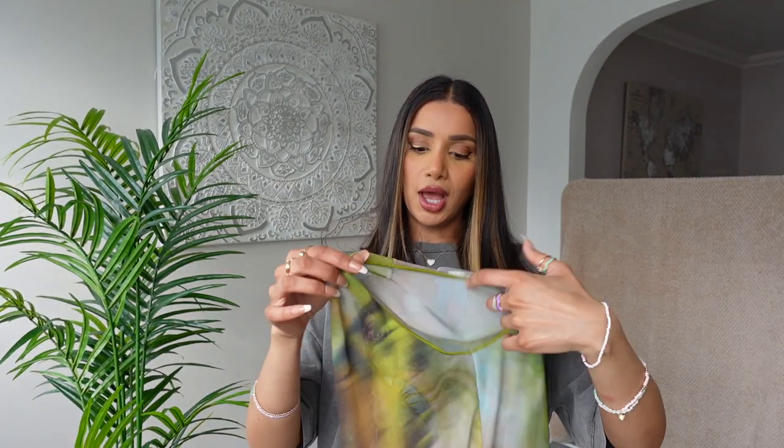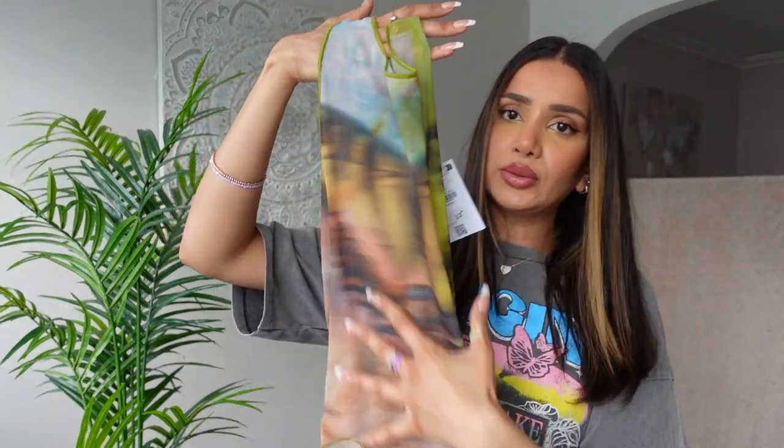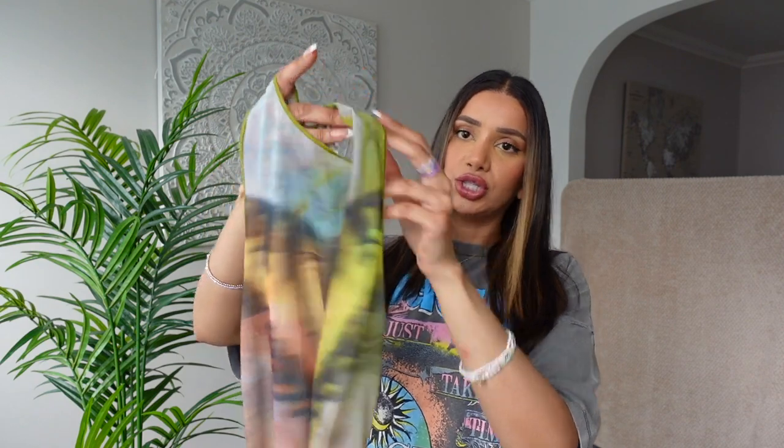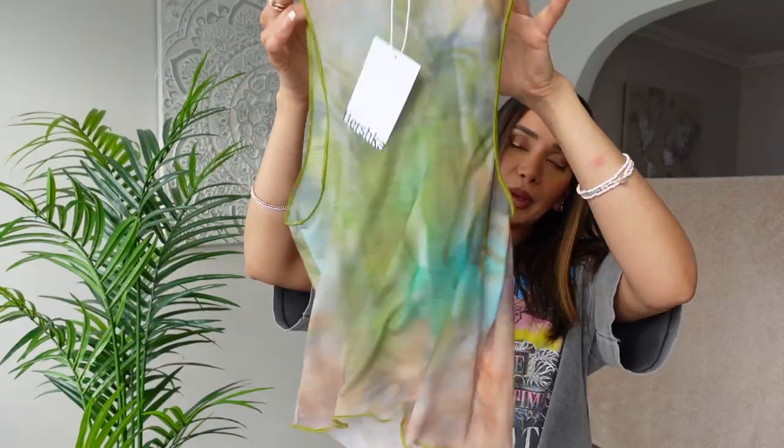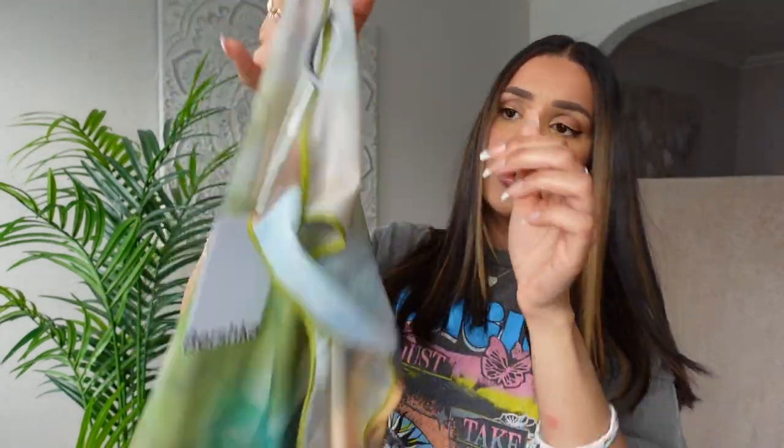The first thing I want to show you is this beautiful — I was going to say green, but it's not really green. It's got like green, peach, orange. It's multi-coloured, beautiful mesh top. Just look at that — look at all that beautifulness. A bit more plain on the back. Actually, I think we've got a bit of blue or turquoise in there as well. Very pretty.